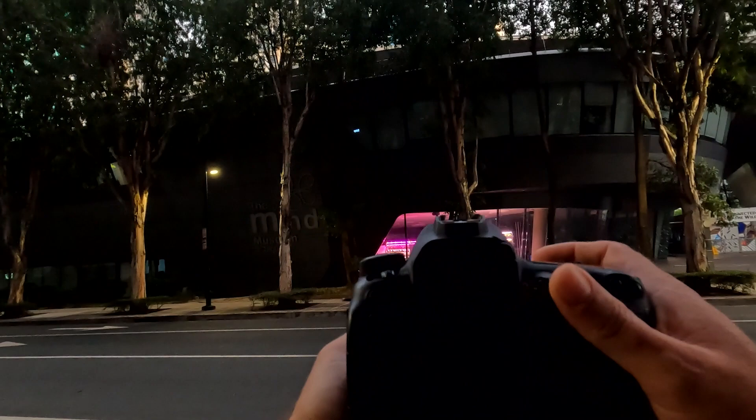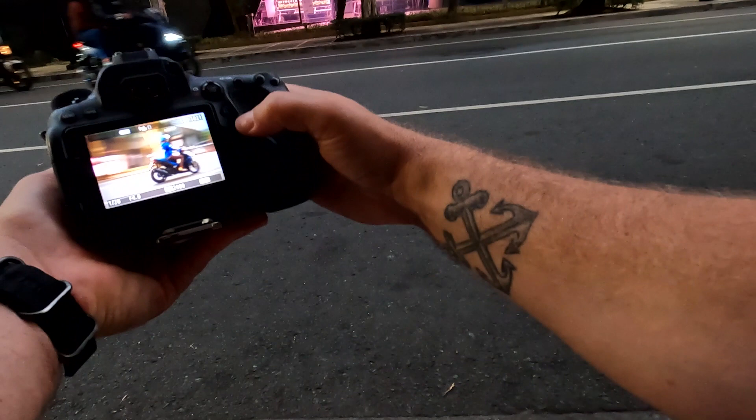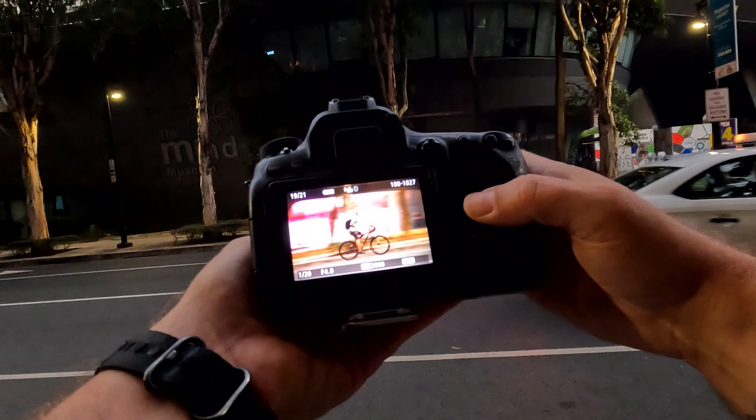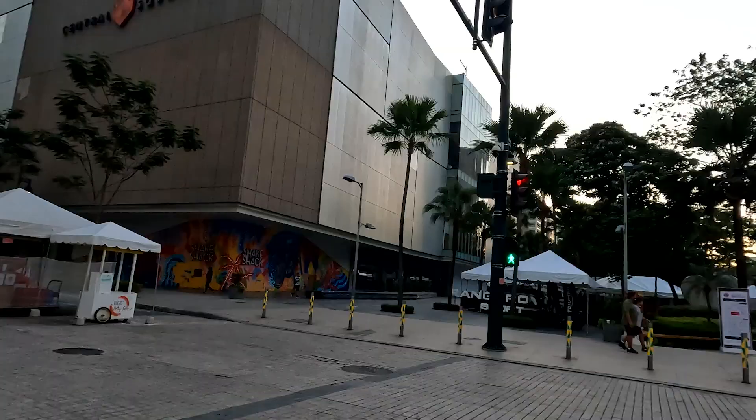I like those purple lights right there — let's try to get a panning shot of one of these scooters coming by. Let's get this guy on a bike. Not bad, a little out of focus, but kind of digging it. There we go, that's a good one. Famous Jollibee — let me know if you guys are a fan of Jollibee. I don't like it.